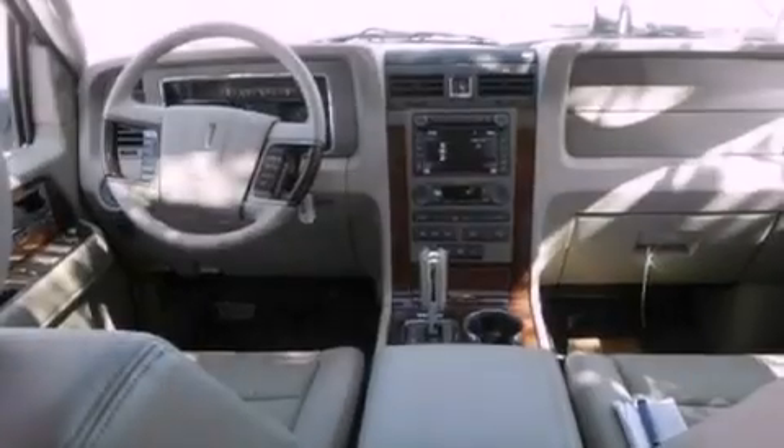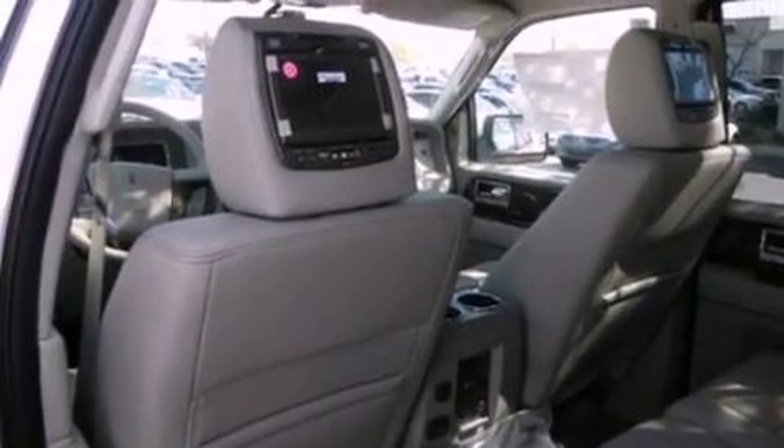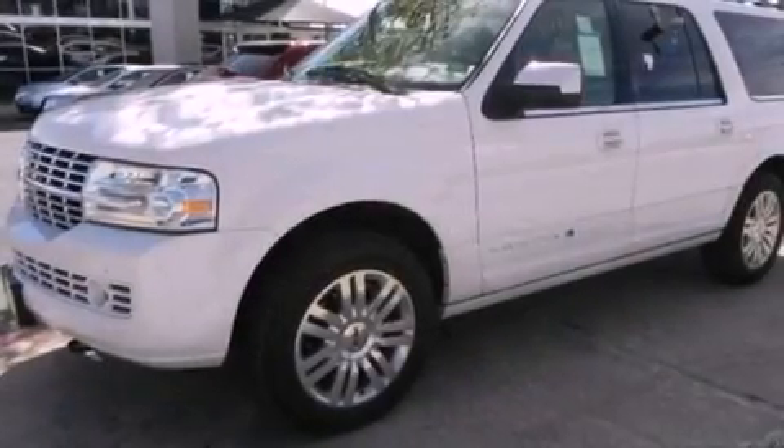Running boards, a security system, an anti-lock braking system, memory settings for the driver's seat positions so you can recall your favorite position with the push of one button, and satellite radio.